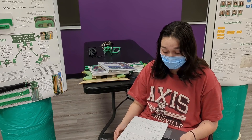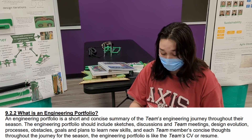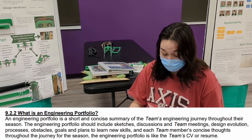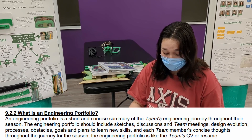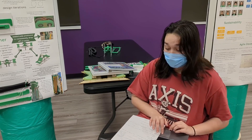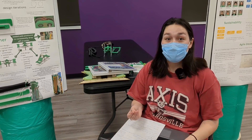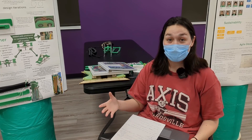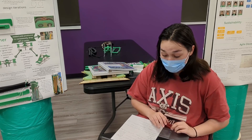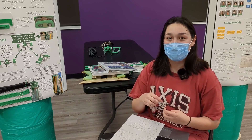Game Manual 1 defines the engineering portfolio as a short and concise summary of the team's engineering journey throughout their season. The engineering portfolio should include sketches, discussions in team meetings, design evolution, processes, obstacles, goals and plans to learn new skills, and each team member's concise thoughts throughout the journey. The portfolio is like the team's CV or resume — basically a 15-page book with all the information for your entire season. It's really important because it tells the judges every single thing they need to know about your team in order to qualify for awards.